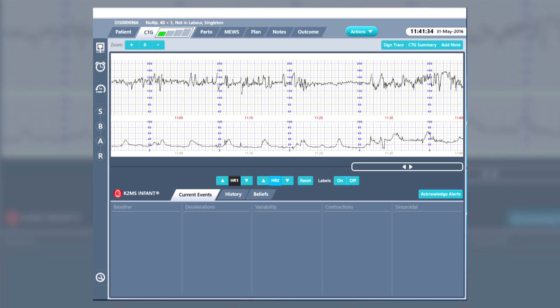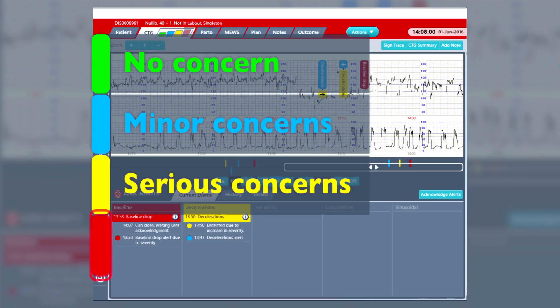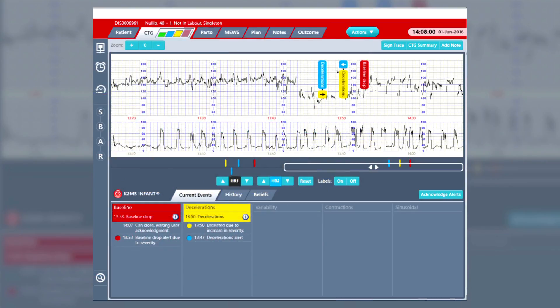Where these patterns become abnormal, they are clearly marked. Infant Guardian also expresses an overall concern level for the trace over four levels. Alerts draw attention to the changing patterns in the CTG, which require a thumbprint to acknowledge. If ignored, the warnings escalate. "Warning — there are some anomalies with the trace. Please acknowledge."